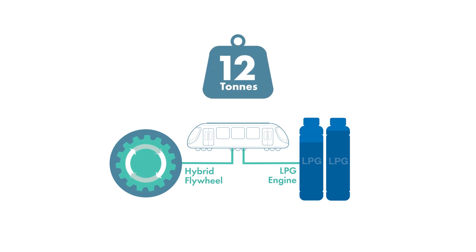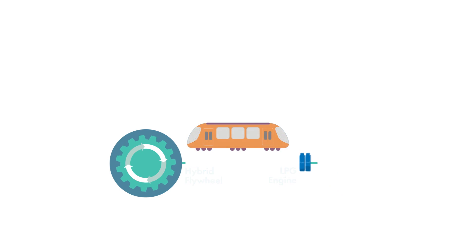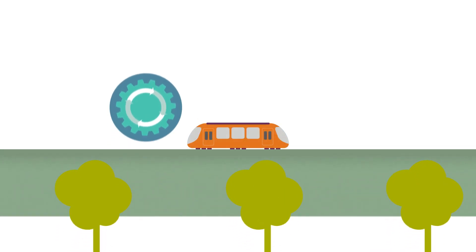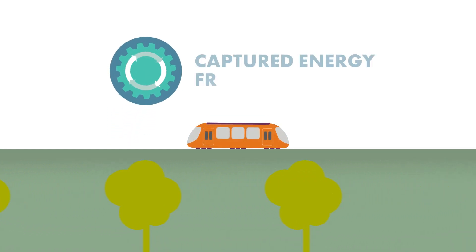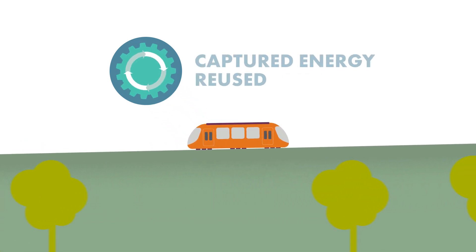Powered by an innovative combination of a hybrid flywheel and LPG engines, each shuttle weighs 12 metric tonnes and was an ideal fit for the Stourbridge branch line. The onboard engine's purpose is to rev up the flywheel and maintain its speed once in motion. The flywheel employs regenerative braking, capturing energy during deceleration, especially downhill, and reusing it for uphill segments.